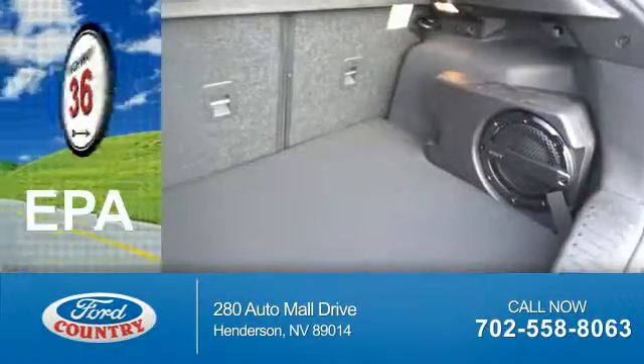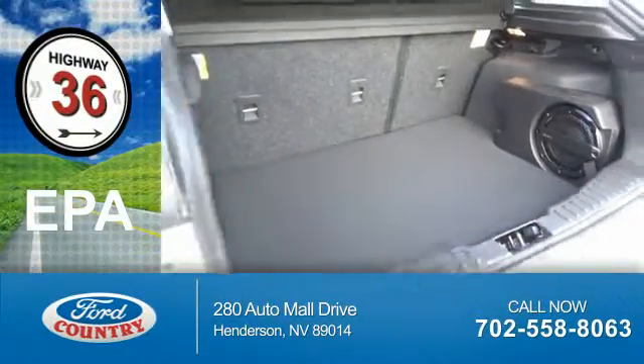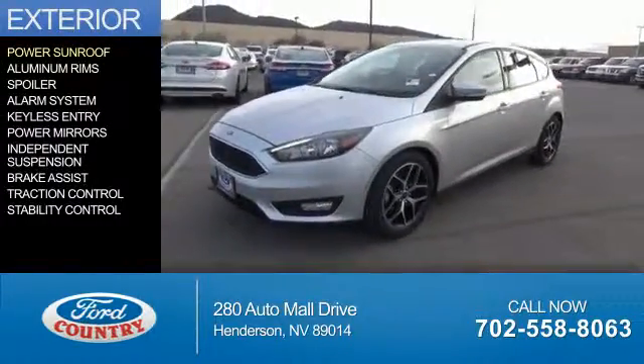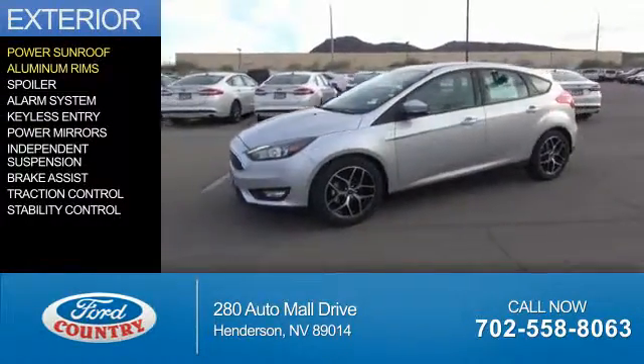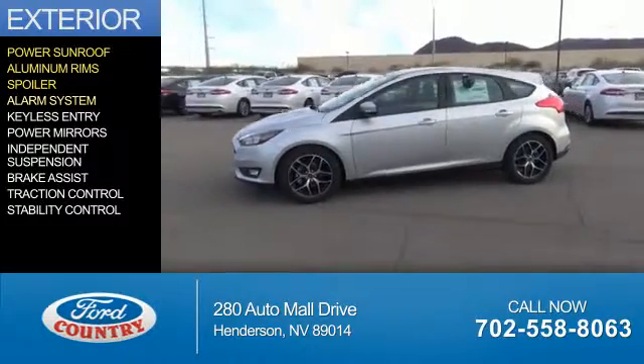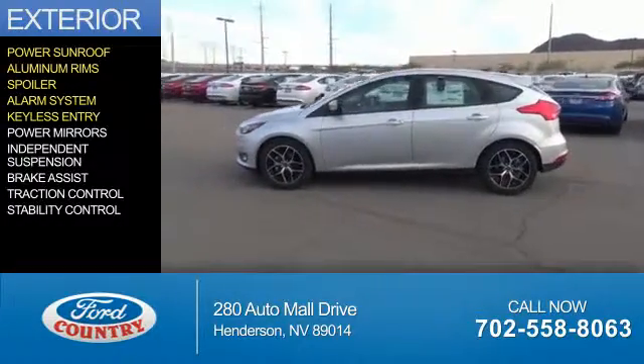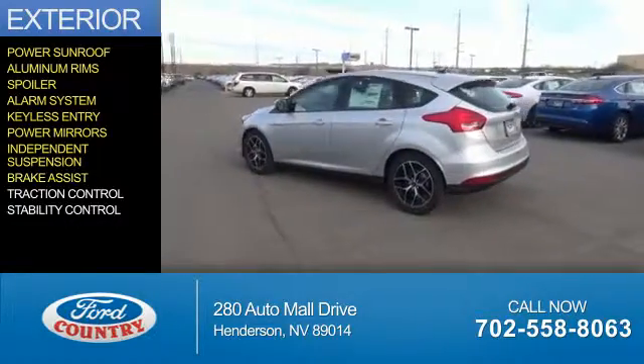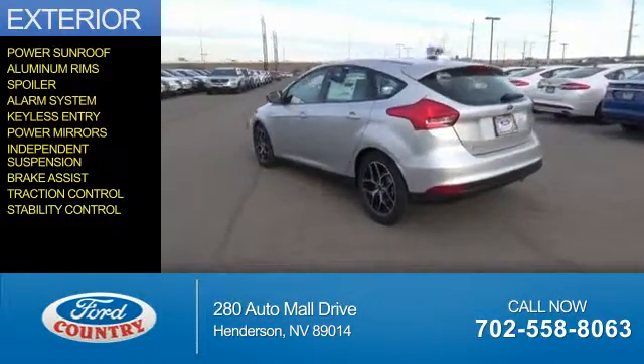Great fuel efficiency saves you money by requiring fewer trips to the gas station. The features include a power sunroof, aluminum rims, a spoiler, an alarm system, keyless entry, power mirrors, independent suspension, brake assist, traction control, and stability control.